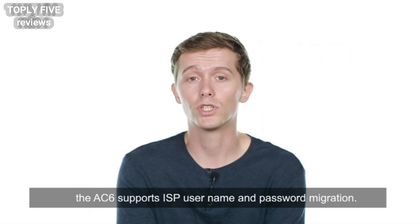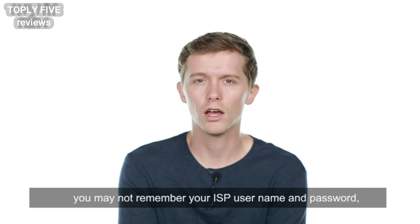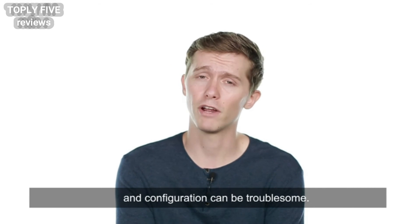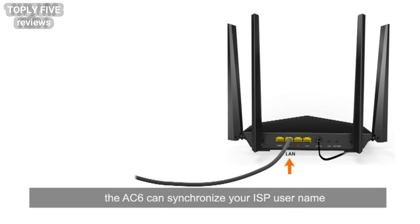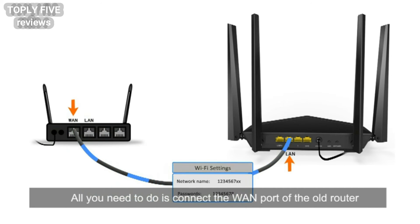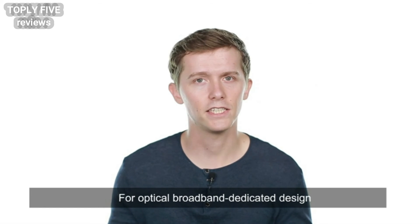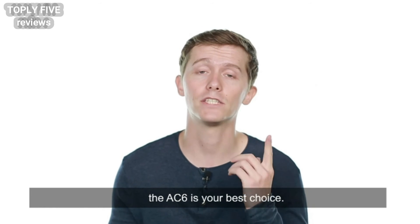Third, the AC6 supports ISP username and password migration. When replacing a router, you may not remember your ISP username and password, and configuration can be troublesome. To free you from such hassle, the AC6 can synchronize your ISP username and password with the old router. All you need to do is connect the WAN port of the old router and a LAN port of the AC6. For optical broadband dedicated design and lossless transmission, the AC6 is your best choice.